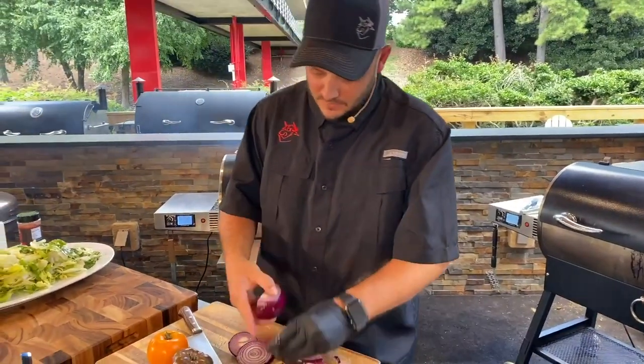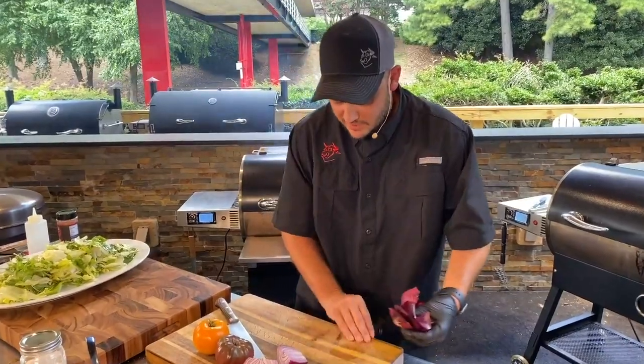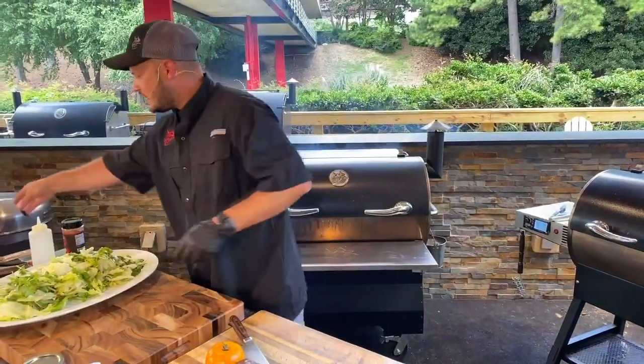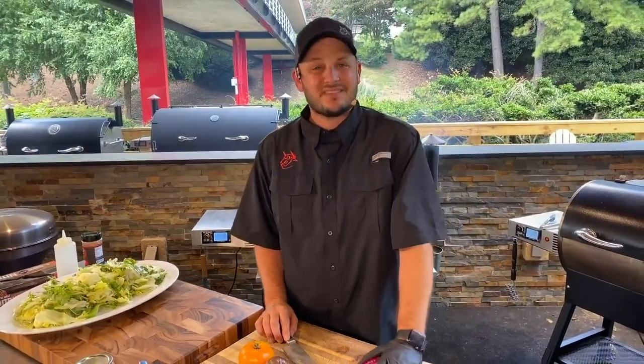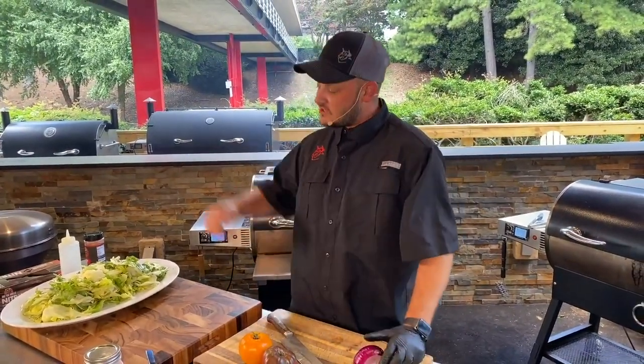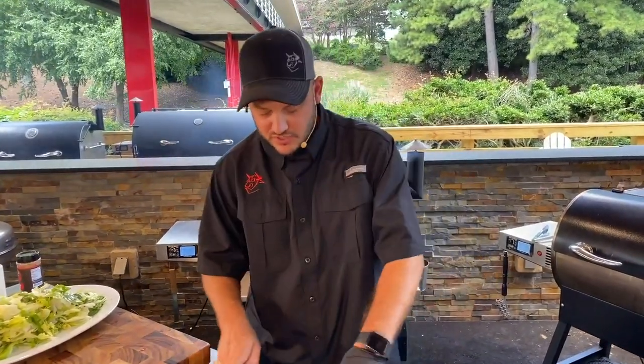Let's take us through what we're doing today. We showed you guys how to break down a whole tenderloin, how to cut steaks, and how to get 100% utilization of that beef tenderloin. This is a cooking show, so we've got to cook something — we're grilling off those steaks and doing my rendition of a delicious blue cheese wedge salad.